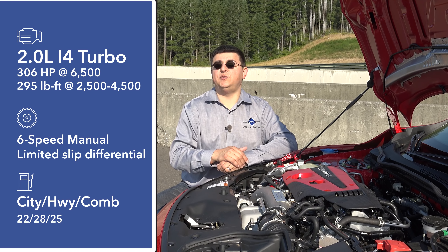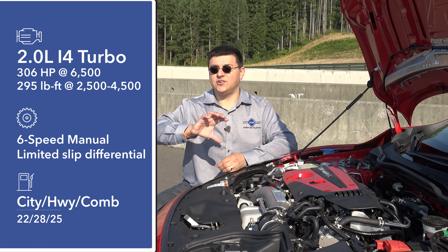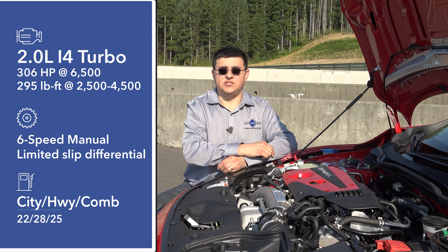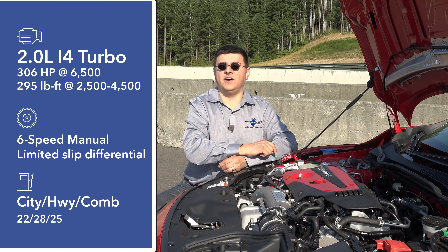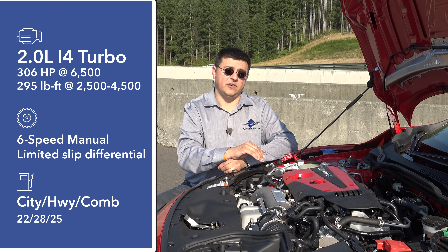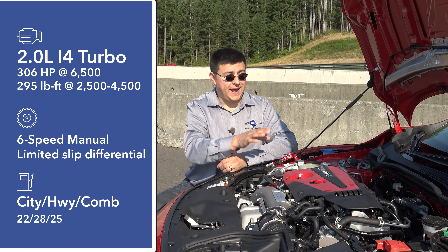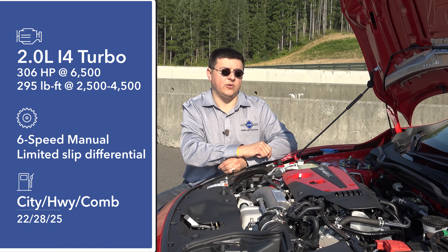Perhaps the biggest difference between the Civic SI and the Civic Type R is the engine, because instead of taking an existing engine and turning the dial up to 11, they built an all-new engine for this car. This is a two-liter four-cylinder turbocharged engine and it produces 306 horsepower at 6,500 RPM and 295 foot-pounds of torque from 2,500 RPM all the way up to 4,500 RPM. Interestingly, you will see a variant of this engine under the hood of the brand-new Honda Accord coming soon, but it will actually be detuned versus what we see in the Type R, so don't expect a 300 horsepower Accord.